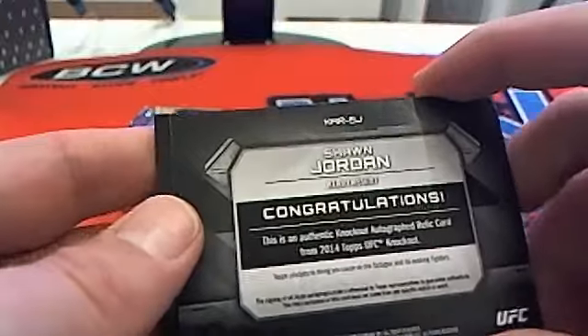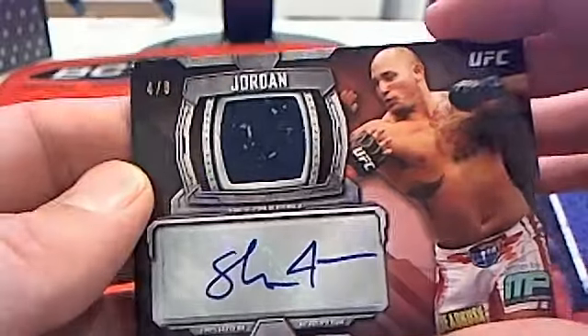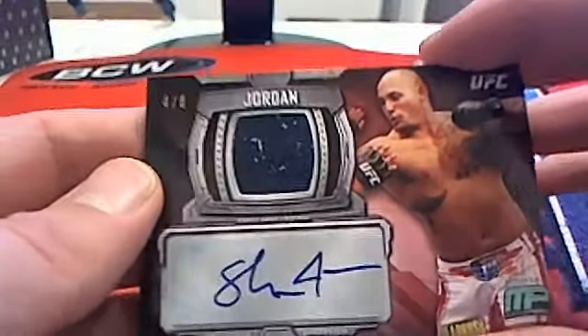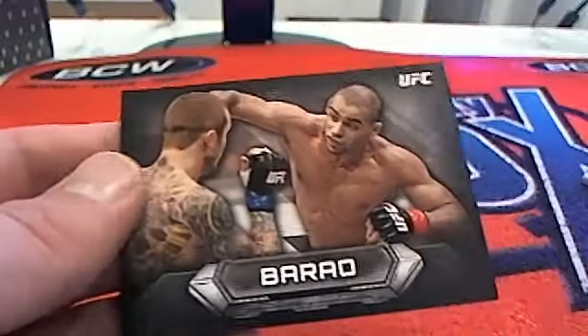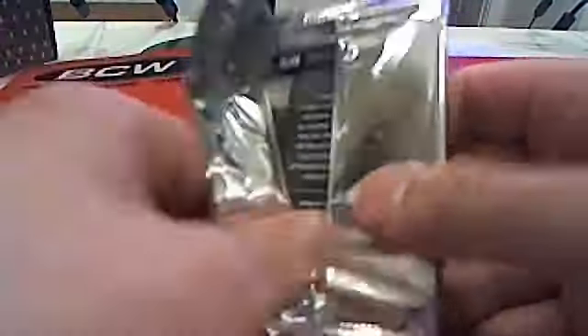And then we've got another Sean Jordan heavyweight card — is that another Sean Jordan auto? Wow, that's weird — four of eight. Heavyweight going to David B. You got two Jordan autos in this box! And then a Barao. That's weird man, what a weird box this has been.